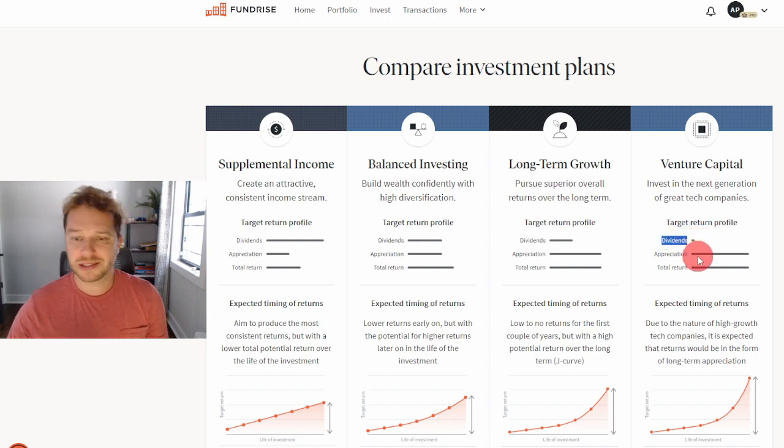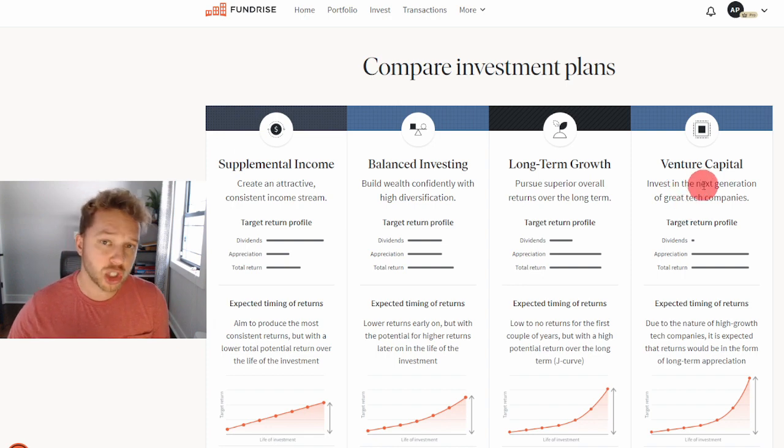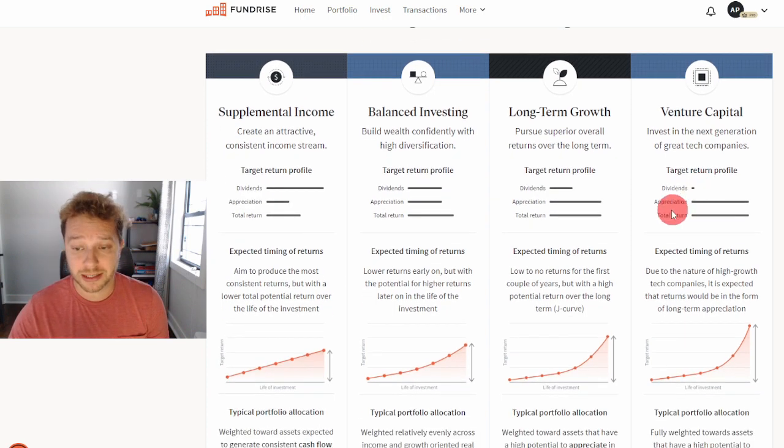Almost nothing comes from dividends, so there's no day-to-day income. The entire return from this plan depends on Fundrise making an investment in some early, middle, or late stage private tech company, and then when that company goes public, selling the shares — that's how you get your return. Appreciation and total return are outsized — potentially much higher than all three other plans.